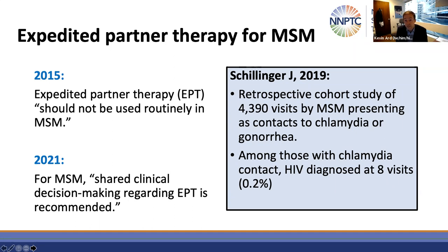A more recent study from New York City, among 4,390 visits among MSM presenting as contacts for gonorrhea or chlamydia, showed that those with a chlamydia contact had a very low rate of HIV — just 0.2% of those visits. In this most recent version of the guidelines, EPT is recommended for MSM on the basis of shared decision making. So EPT is now more permissive for MSM.